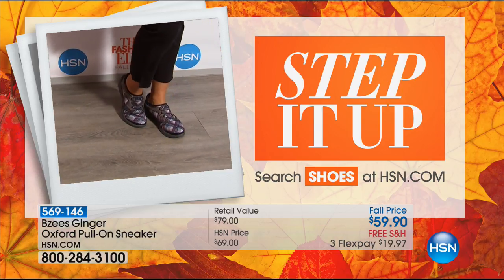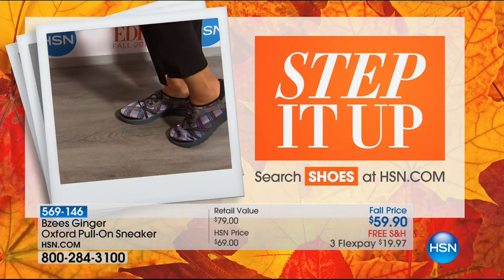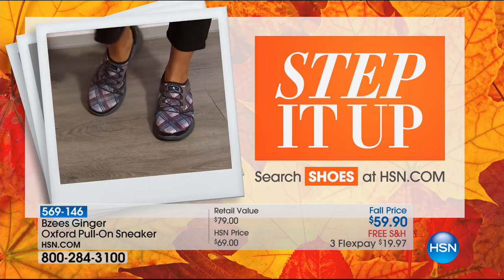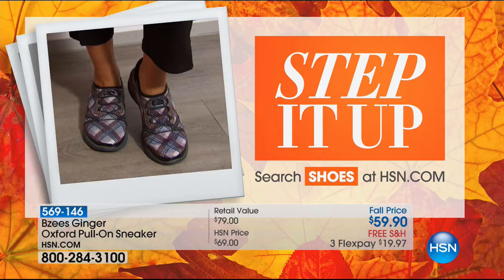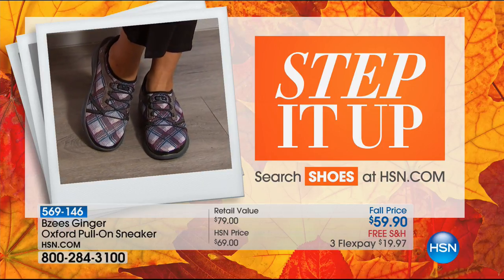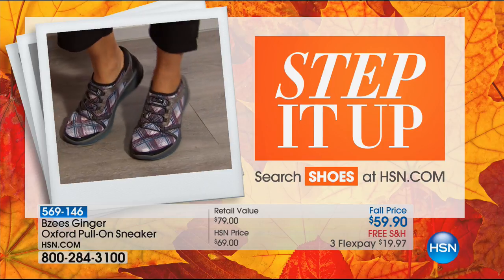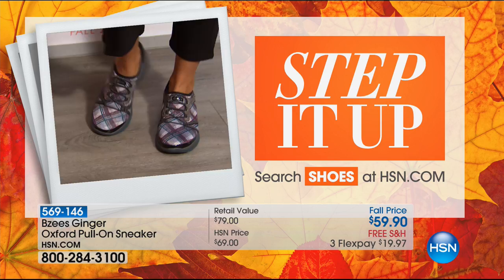Oh, the ginger — this one's been really popular as well. This is the only plaid you will see in our entire line, and it's exclusive for HSN. I saw these in a picture and just went crazy over plaid shoes. They're adorable — it's like you took your beautiful fall scarf and wrapped your feet in comfort. We'll be right back with more from Beezy's for you, so please don't go anywhere.